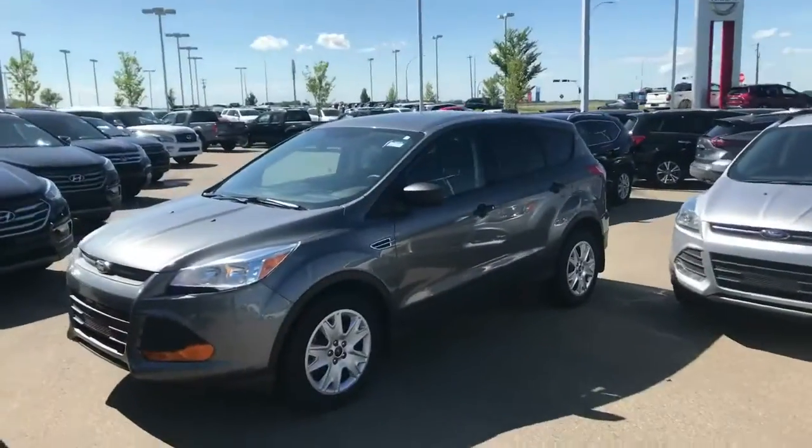Hey buddy, what's going on? It's Luke down here at LA Nissan. I just got your info submitted to me on my 2014 Escape — figured I'd step outside, shoot a quick video, put a face to the name, and also show you this thing.